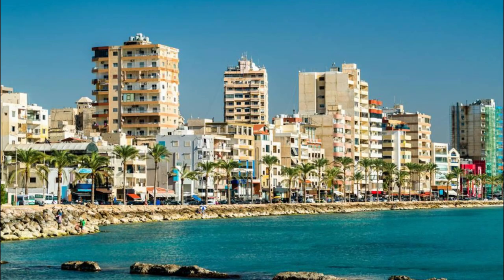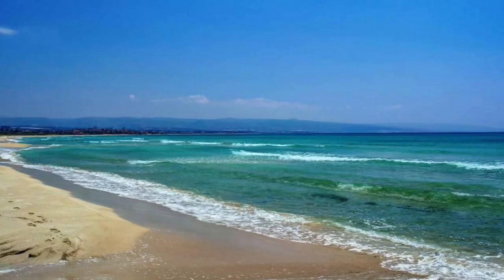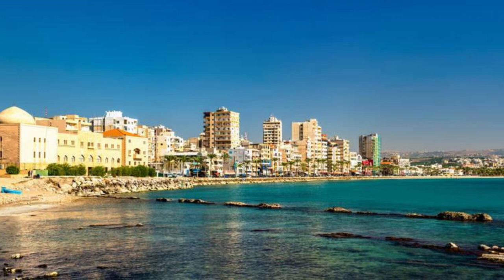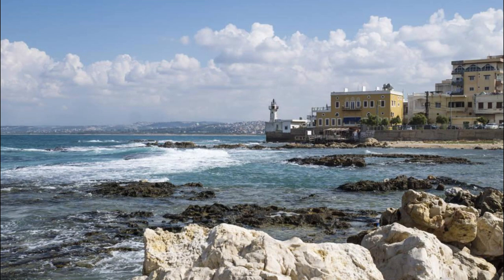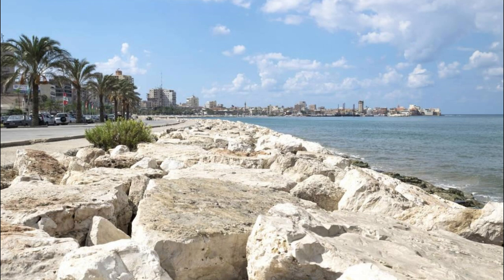Relax and unwind on the pristine shores of Tyre Beach, a hidden gem on Lebanon's southern coast. Sink your toes into soft golden sands and soak up the Mediterranean sun as you listen to the gentle lapping of waves against the shore. Take a refreshing dip in the clear turquoise waters, perfect for swimming, snorkeling, and water sports. Indulge in fresh seafood delicacies at beachfront restaurants and cafes, or simply savor the tranquility of this idyllic seaside retreat. Tyre Beach is a haven of relaxation and natural beauty.